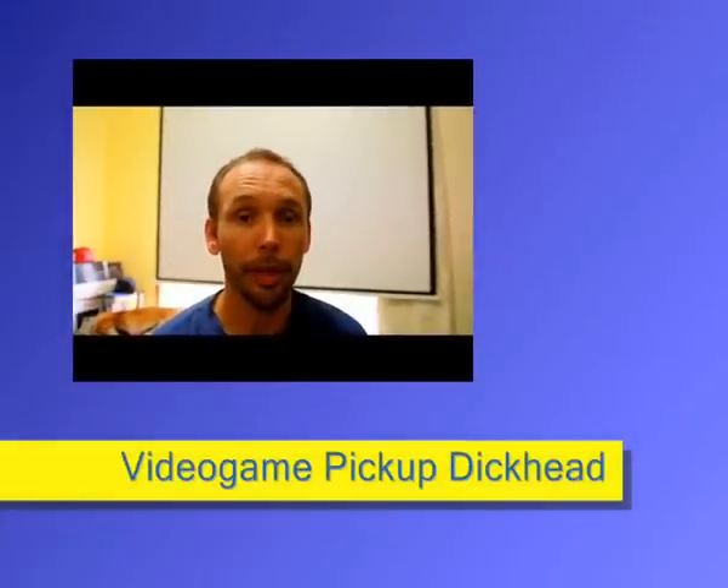G'day guys, today I'm doing my first video game pick up. I've never done one of these before and I do pick up a lot of video games time and time again. So here we go, here's my first video game pickup.